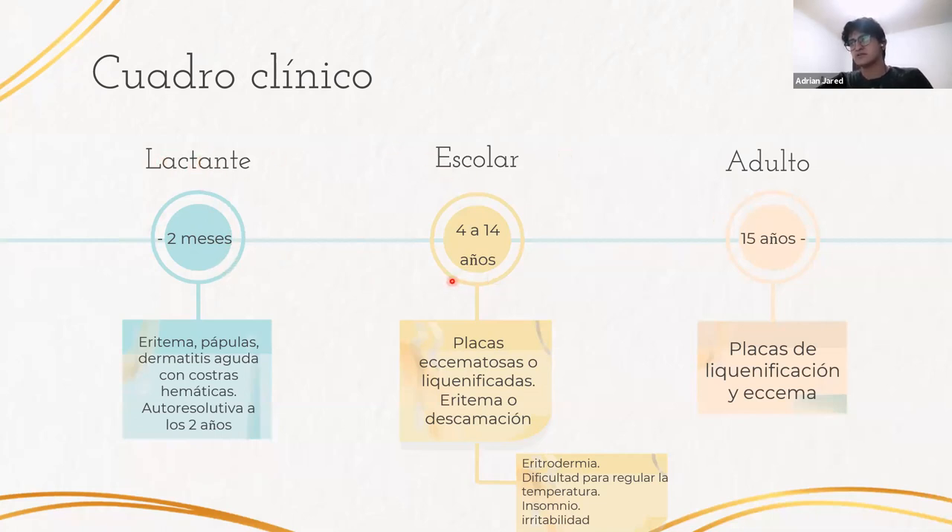Hay tres etapas de la dermatitis atópica. La fase del lactante se presenta desde la primera o segunda semana de vida hasta los dos meses de edad. Va a afectar principalmente las zonas de la cara, las mejillas, respetando el surco nasogeniano, la zona retroauricular, y puede extenderse al tronco, cuello y zonas de flexión en los miembros. Se caracteriza por una dermatitis aguda con presencia de eritema, pápulas y costras hemáticas. Es autorresolutiva y no deja ninguna manifestación.